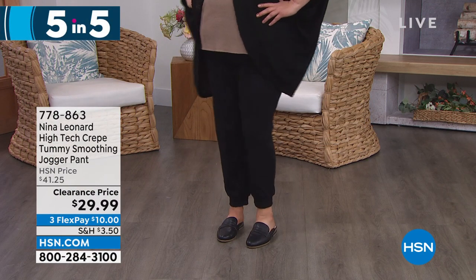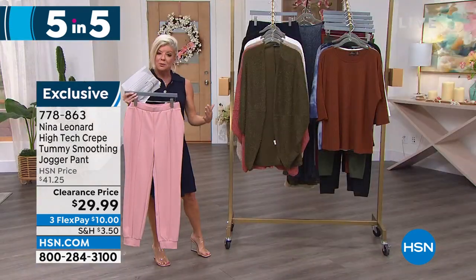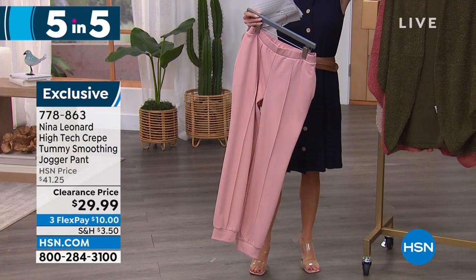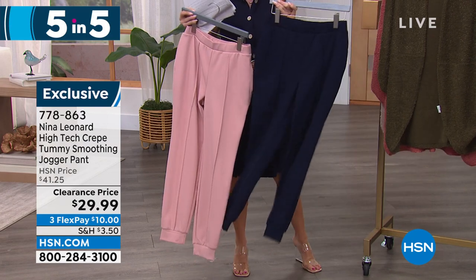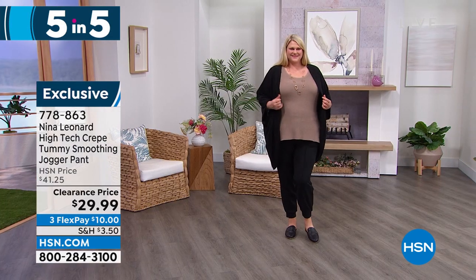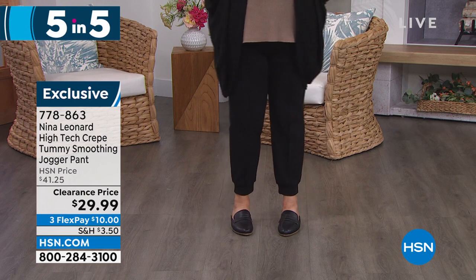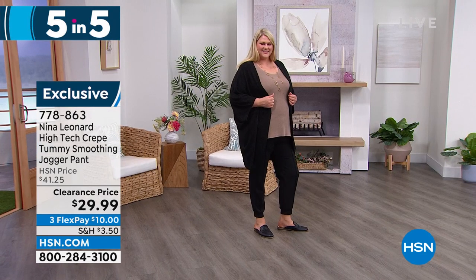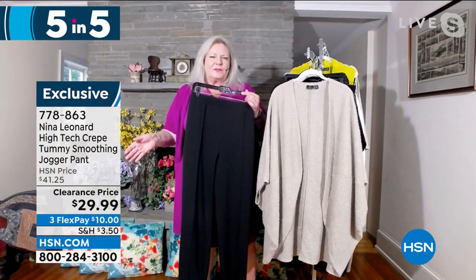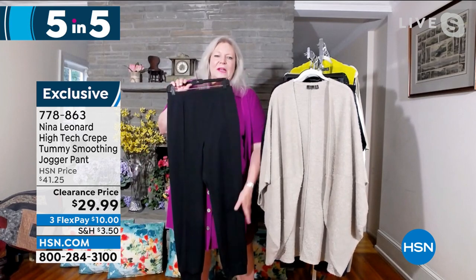This is no usual pant — it's in a high-tech crepe, a beautiful fabric with a lot of stretch and return. This has meat to it — it's not a really soft, flowy fabric. It actually has structure, beautiful seaming that goes all the way down the front, elasticated waist.